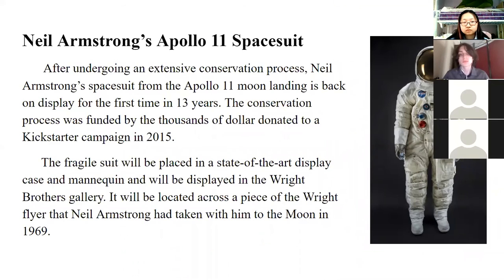Neil Armstrong's Apollo 11 space suit: after undergoing an extensive conservation process, Neil Armstrong's space suit from the Apollo 11 moon landing is back on display for the first time in 13 years. The conservation process was funded by thousands of dollars donated from a Kickstarter campaign in 2015. The fragile suit will be placed in a state-of-the-art display case with a mannequin and will be displayed in the Wright Brothers gallery, located across from a piece of the Wright Brothers Flyer that Neil Armstrong had taken with him to the moon in 1969.